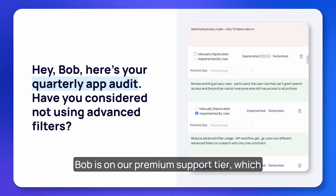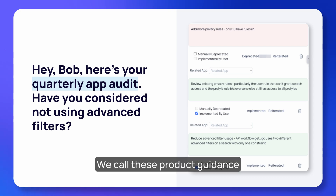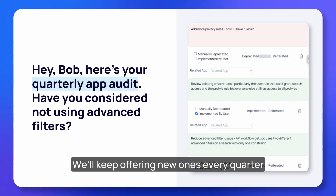The other way we proactively support our customers is through regular app audits. Bob is on our premium support tier, which means he gets app audits every quarter. This quarter we made a few recommendations — we call these product guidance recommendations, or PGRs — and we track the extent to which Bob and other accounts implement our recommendations. Bob has implemented two of our recommendations and we'll keep offering new ones every quarter until Bob's app is as optimized as can be.